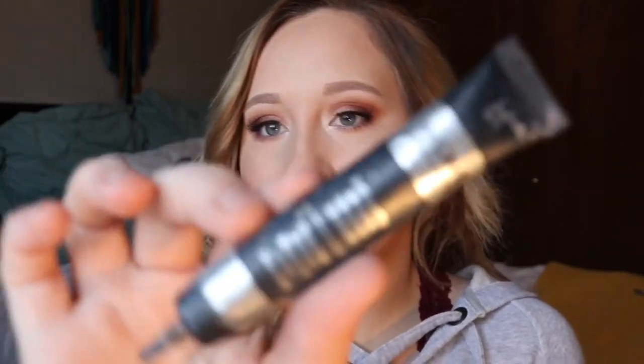For concealers, I have two. The first is the It Cosmetics Bye Bye Under Eye Full Coverage Anti-Aging Waterproof Concealer in the shade Light. I use this product on a small brush to carve out my eyebrows and it just makes them look extra fleeky and really cleans them up nicely.